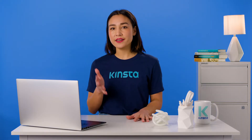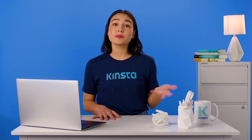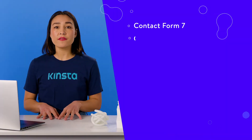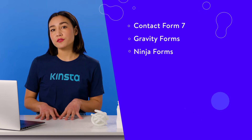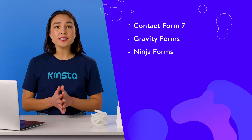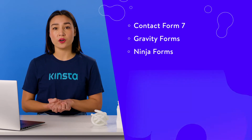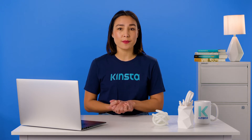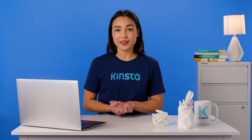Any contact form plugin can be affected by this issue. Here are some of the plugins you might have this problem with: Contact Form 7, Gravity Forms, and Ninja Forms. Let's take a look at how you can fix the problem of WordPress not sending emails for each of the causes we've identified.